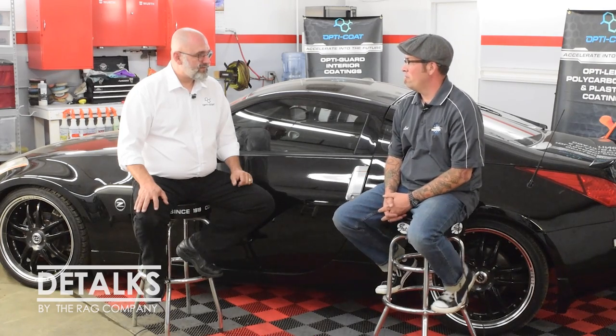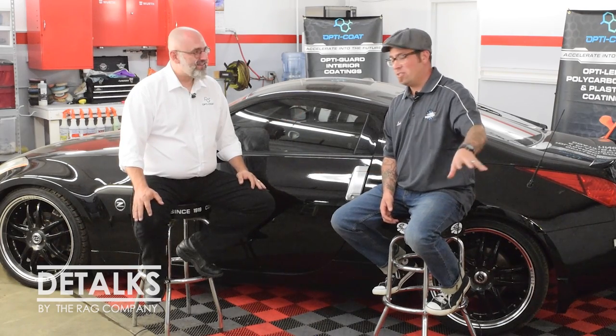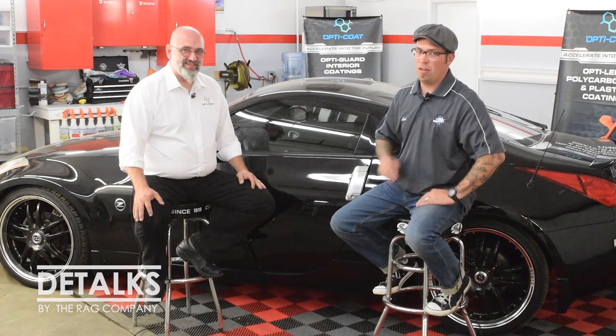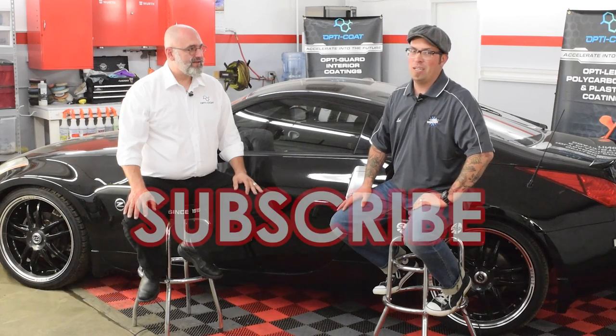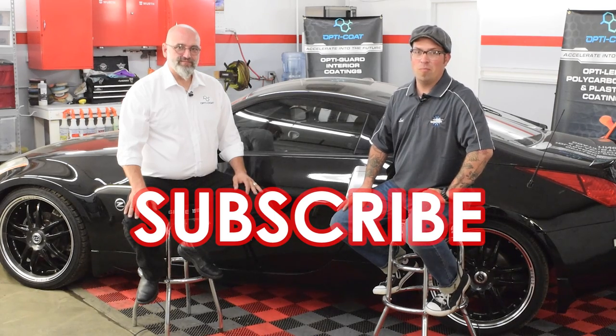If you have more ideas, please comment below so we can do more of these segments, and help out other detailers watching. Put it in the comments section and we'll make sure everyone can see it. Again, Ivan, thanks for coming all the way from Canada to hang out with us here in Boise, Idaho. Thanks for watching Detox. Email me at Levi at theragcompany.com, check out the Rag Company YouTube channel, make sure you subscribe, and go to ragcompany.com.